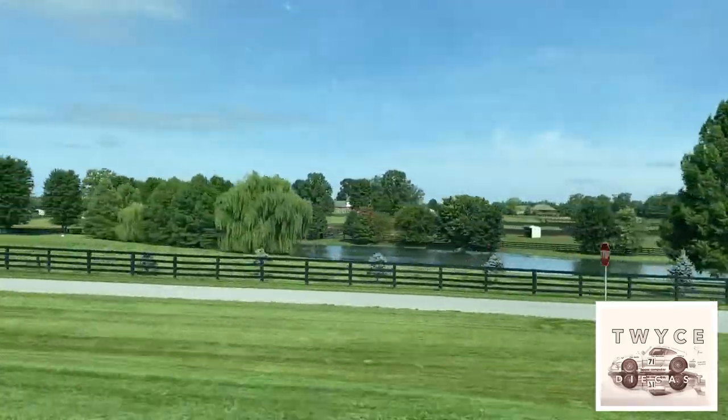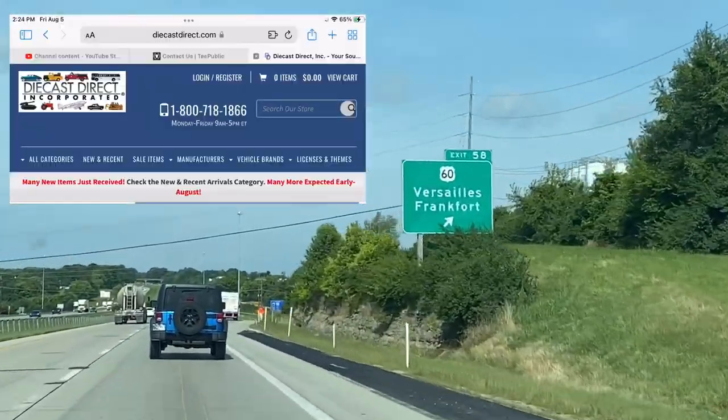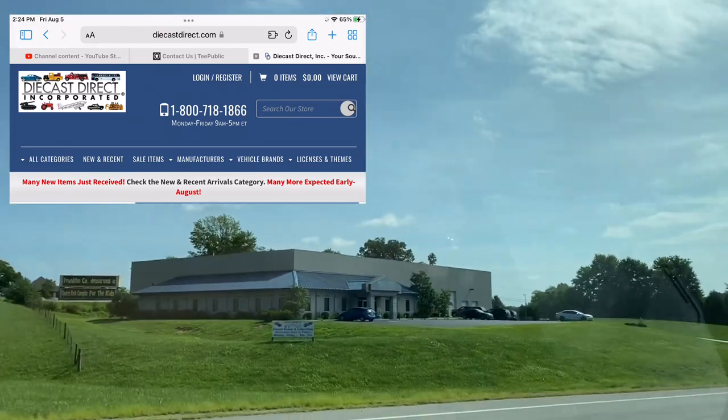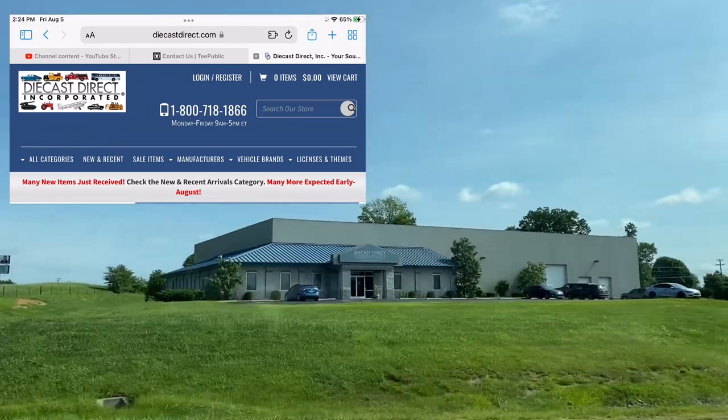Diecast Direct is an online vendor. They ship out all over the world. They're located in Frankfort, Kentucky. And as we pull in, I'll give you a little bit of a tease and then we'll get right to it. We just pulled into Diecast Direct, one of the biggest online diecast distributors that I know about. And they have a showroom, so we're going to check it out and see if it's worth a visit. Come on along.